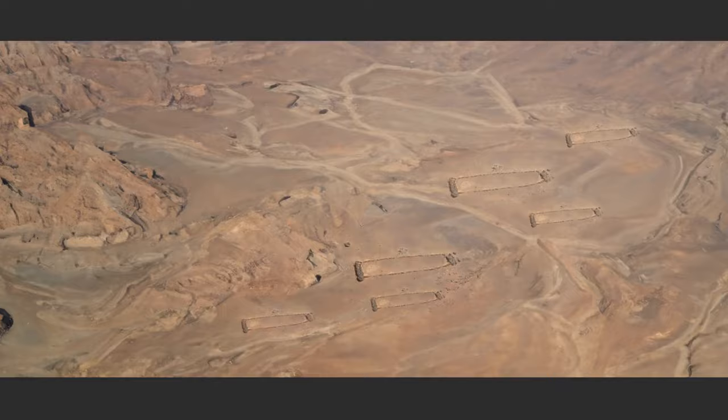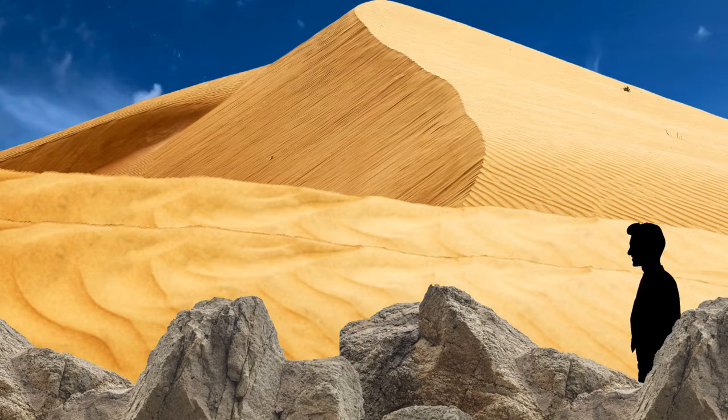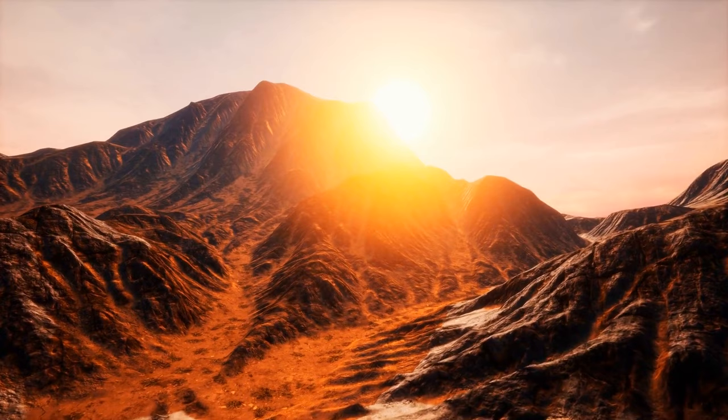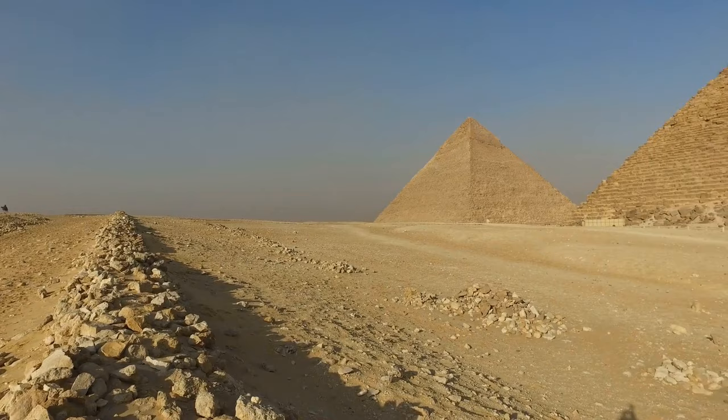Some archaeologists believe that these monuments were used for ritualistic purposes — maybe processions of some kind, where people would walk from one end of the plateau to the other. Now, let's move on to another deserted area. We're entering the world-famous Sahara Desert landscape. Here, you're about to unravel an ancient mystery — something that took years for researchers to solve.